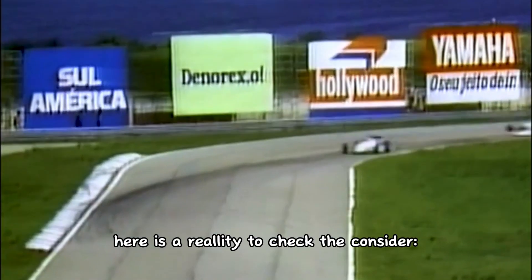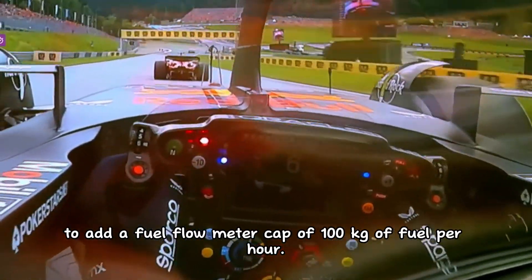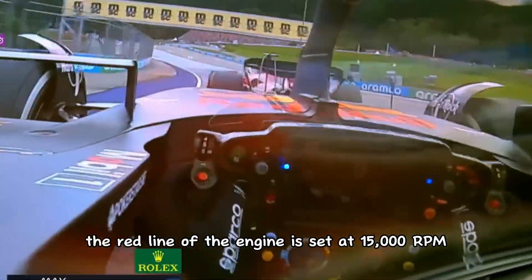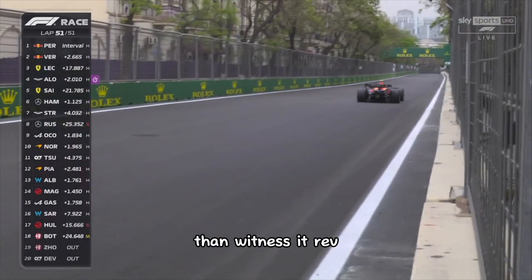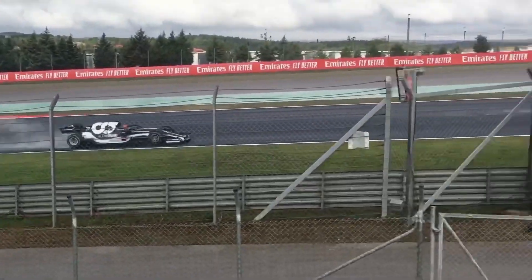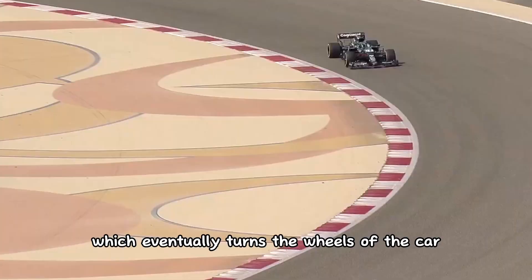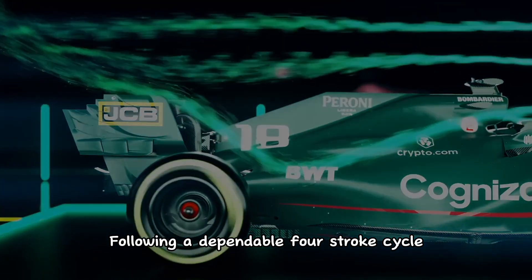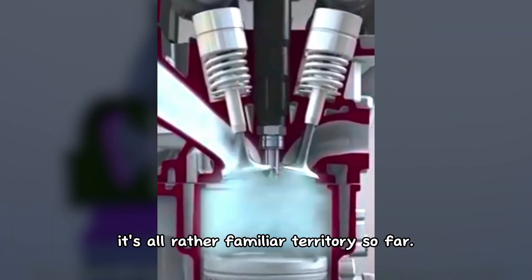Here is a reality check to consider. FIA regulations force manufacturers to add a fuel flow meter cap of 100 kilograms of fuel per hour. In addition, the red line of the engine is set at 15,000 RPM, but in reality you're more likely to catch a unicorn than witness it rev beyond 12,500 RPM. The ICE spins the crankshaft, which eventually turns the wheels of the car with the help of the transmission, following a dependable 4-stroke cycle similar to our everyday automobile.